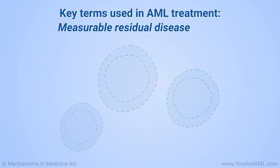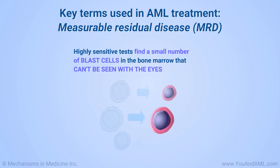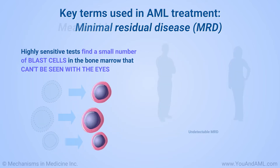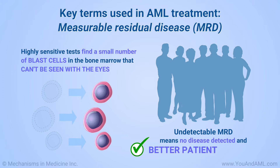Measurable residual disease, or MRD, means that highly sensitive tests find a small number of blast cells in the bone marrow that can't be seen with the eyes. MRD is sometimes also called minimal residual disease. Undetectable MRD means no disease is detected by these sensitive tests, and means the outlook for the patient is better.